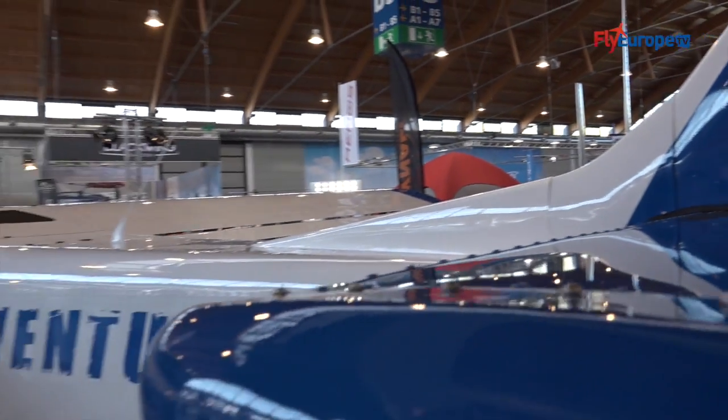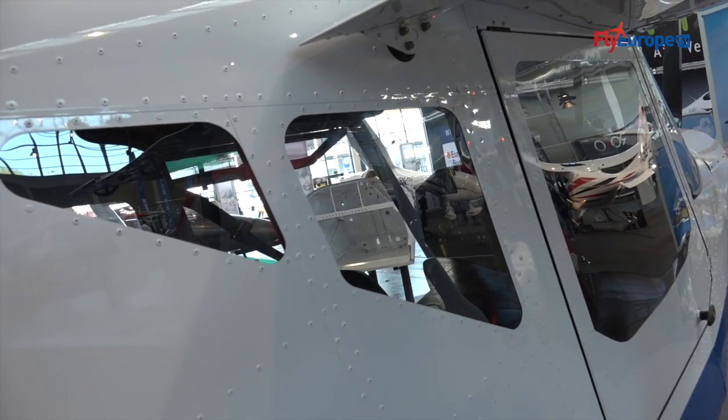It's a completely new plane. Even if it looks like a bigger Savannah, it is a completely new project designed from scratch.